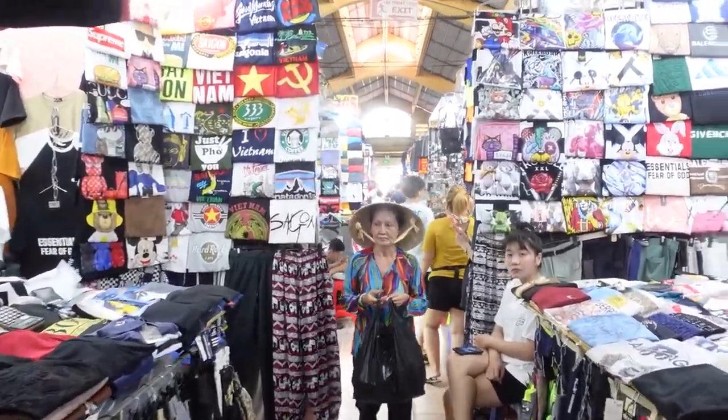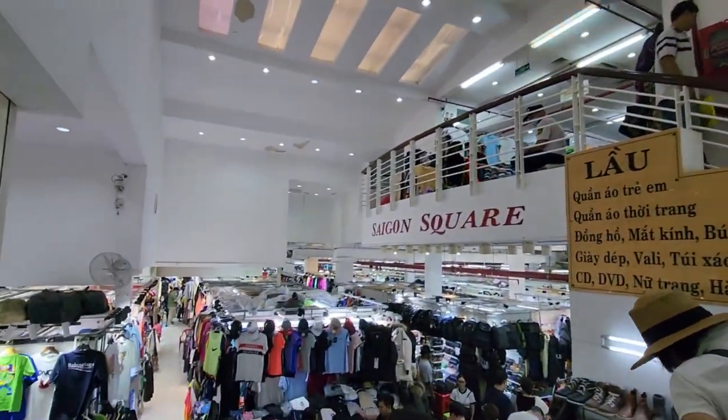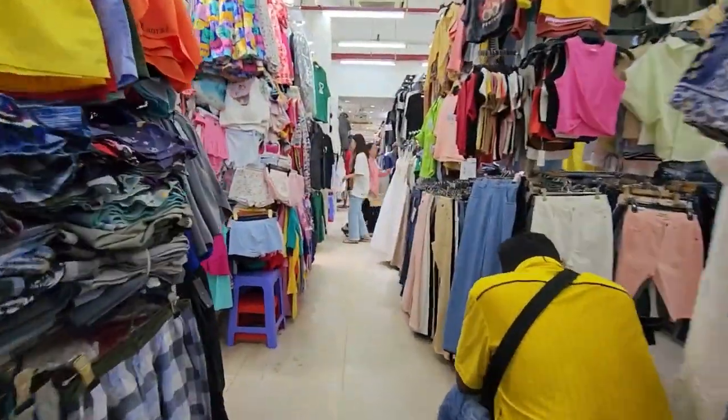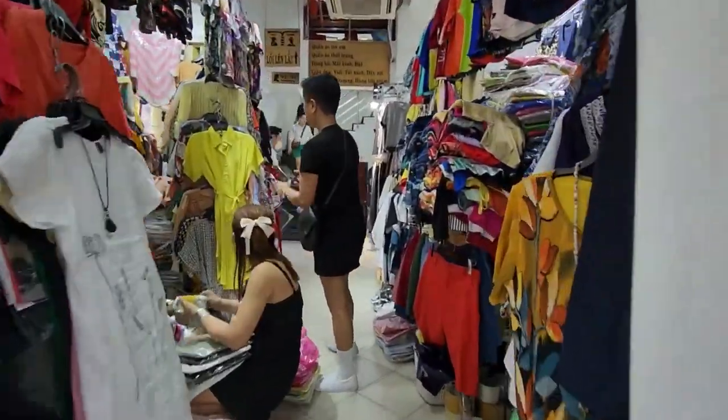After soaking up all the ambiance, head to Saigon Square, about a three-minute stroll away, for a slightly less frenetic shopping experience with the added bonus of air conditioning. Here you'll find fantastic deals on everything from clothing and backpacks to jewelry and shoes. Haggling is customary at both locations.